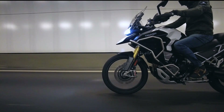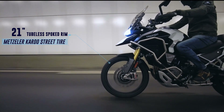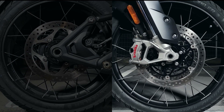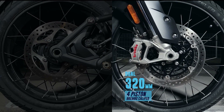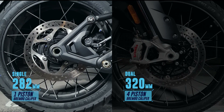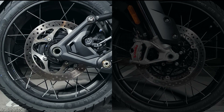The 2022 Triumph Tiger 1200 Rally Explorer rolls on a 21-inch tubeless spoke front rim and an 18-inch tubeless spoke rear rim, both wrapped in Metzeler Karoo Street tires. Braking is handled by dual 320mm floating rotors with dual Brembo M4.30 Stylema Monoblock radial 4-piston calipers and a Magura HC1 span-adjustable radial master cylinder. In the rear, a single 282mm rotor with a Brembo single piston caliper. The rider is assisted by dual-channel optimized cornering ABS and optimized cornering traction control, both adjustable.